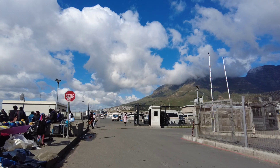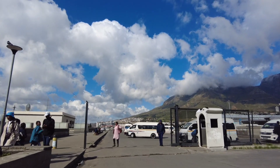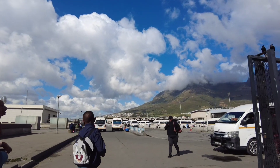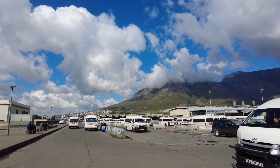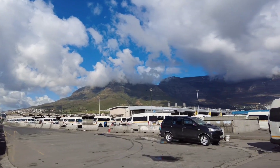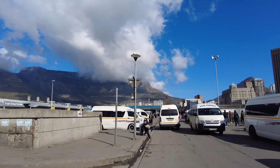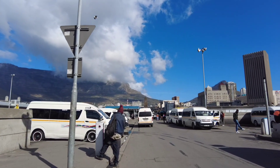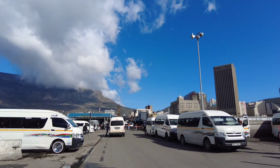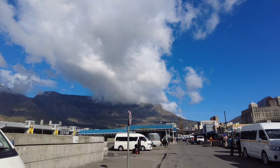We made it on top of this - see the beautiful view of Cape Town. This is Cape Town station, sometimes they call it the taxi rank. I like the view here guys, such a very beautiful view. You can see the mountains.